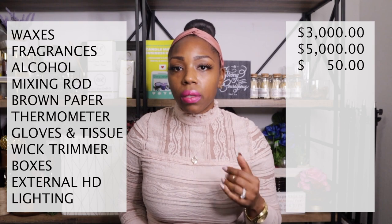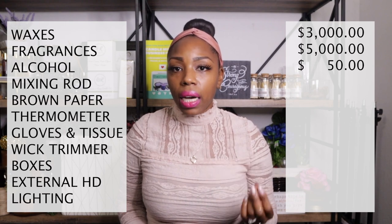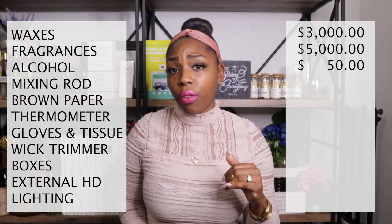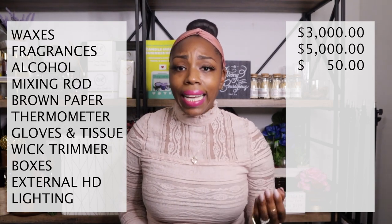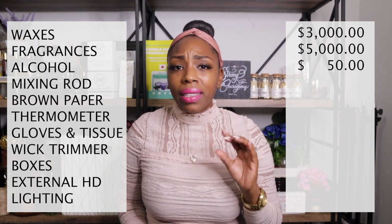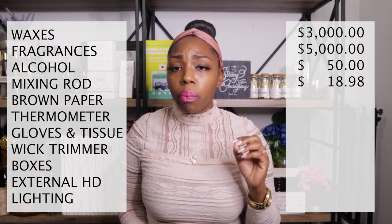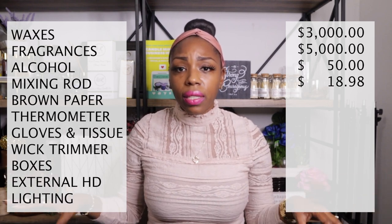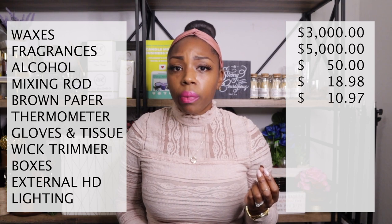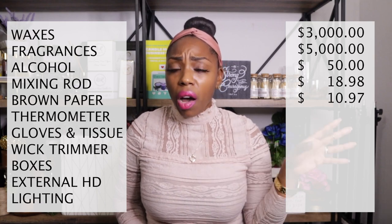I purchased two different types of mixing rods: a metal mixing spoon — the gold one I use in my videos — for $7.99, and a set of 15 glass mixing rods for $10.99, coming to approximately $18 total. For protecting my work surface I use a brown paper bag from Home Depot, which was $10.97.